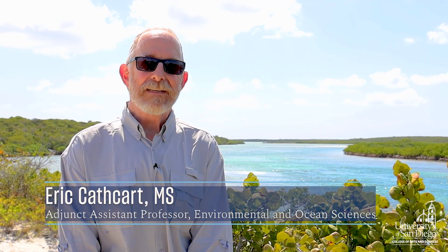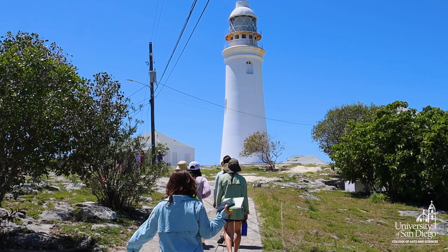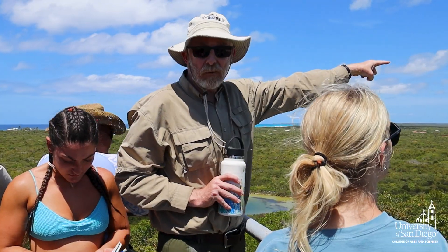We're here in San Salvador Island in the Bahamas, the easternmost island in the Bahamian archipelago. It's not connected with the main Bahamian platform, so when sea level rises and falls, this island records it very well.